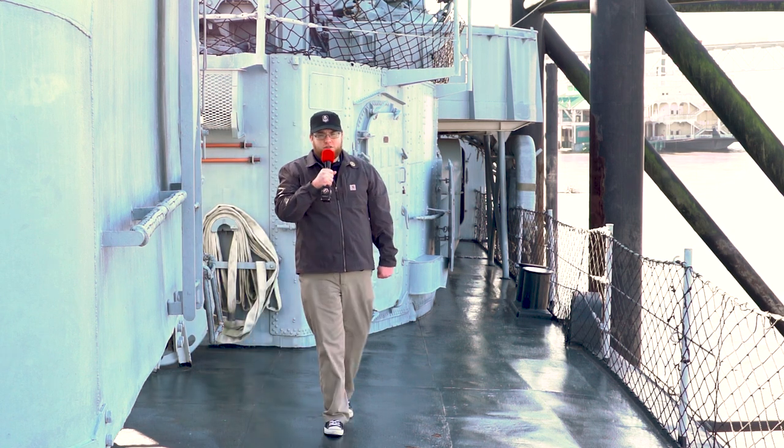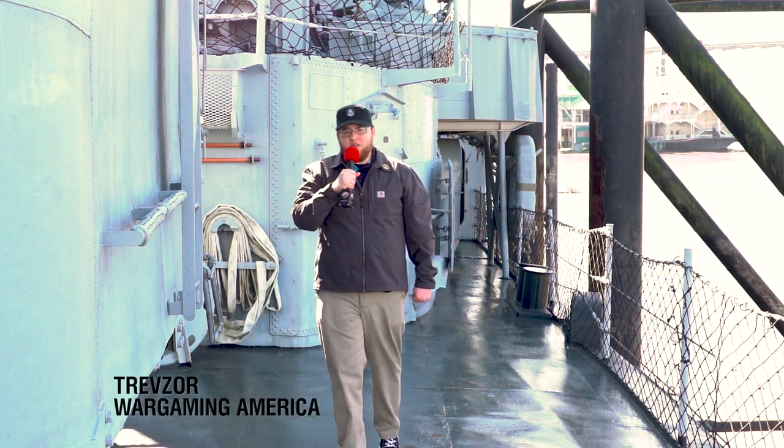I'm here on USS Kidd on the Mississippi River. This 376-foot-long ship used to house 330 sailors. Today we're going to talk to three Fletcher-class veterans, as well as the USS Kidd's ship superintendent. My name is Trevzor, and these are their ship stories.